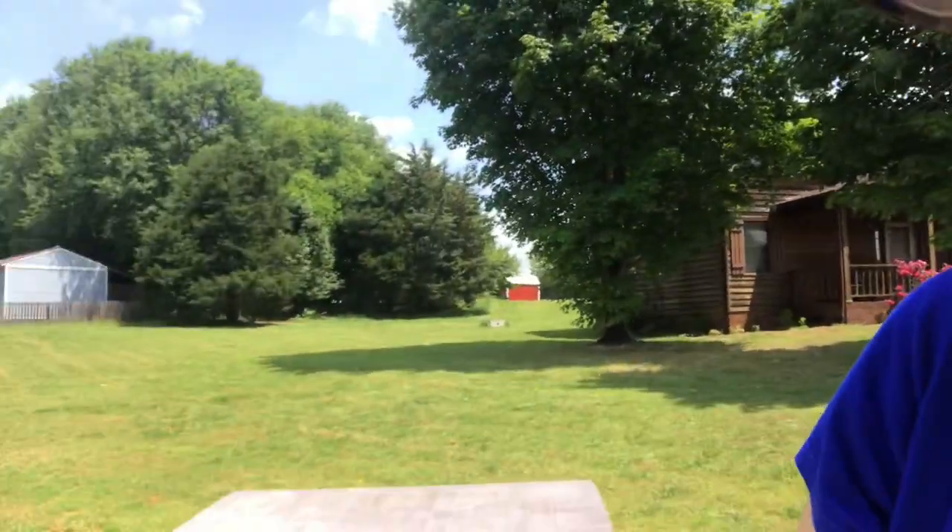Hi y'all! I went to a yard sale today and also the thrift store. I wasn't able to find but one yard sale and one thing at it, and it's outside here and I'm going to show it to you. After that I will take you inside and we'll look at what I got at the thrift store.